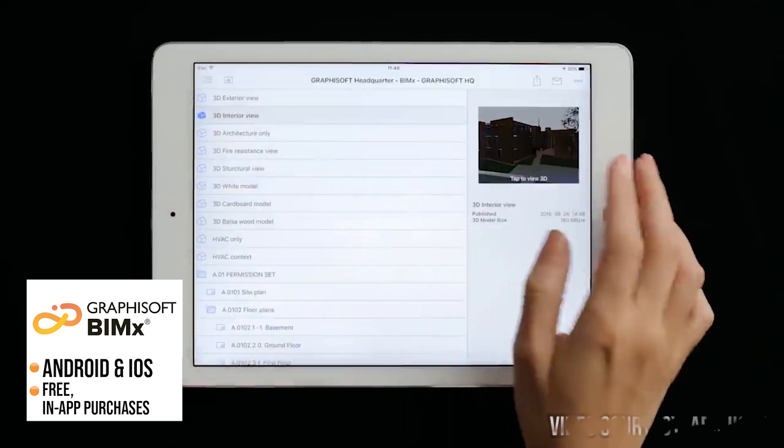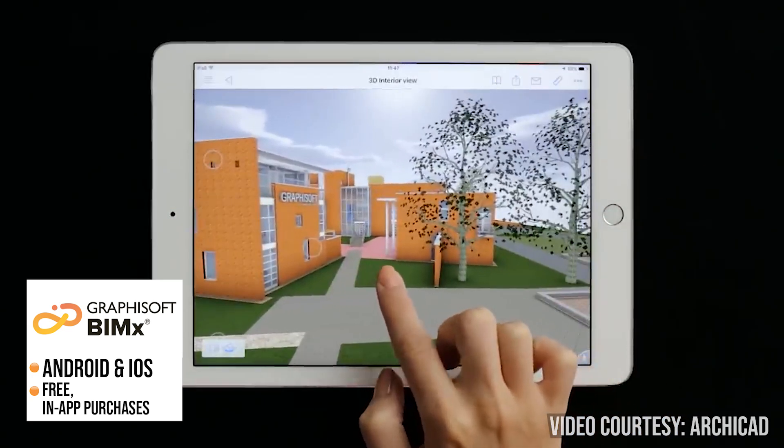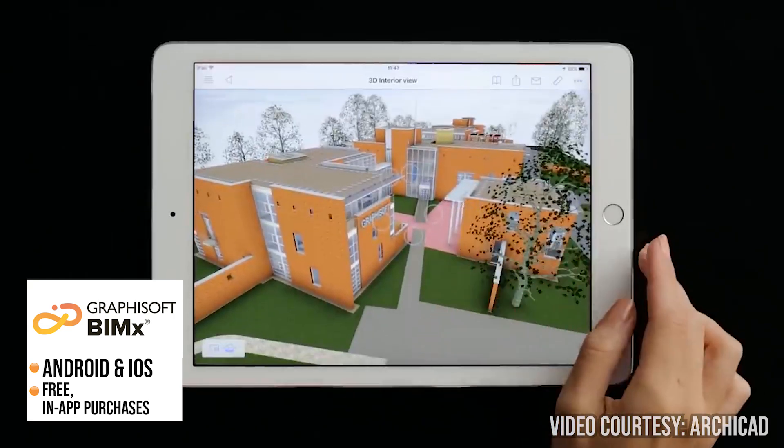Number two is BIMx. If you're a BIM user then this app is for you. BIMx is a set of desktop and mobile tools that interactively present 3D models and 2D drawings created with ArchiCAD through a much simpler and intuitive interface.